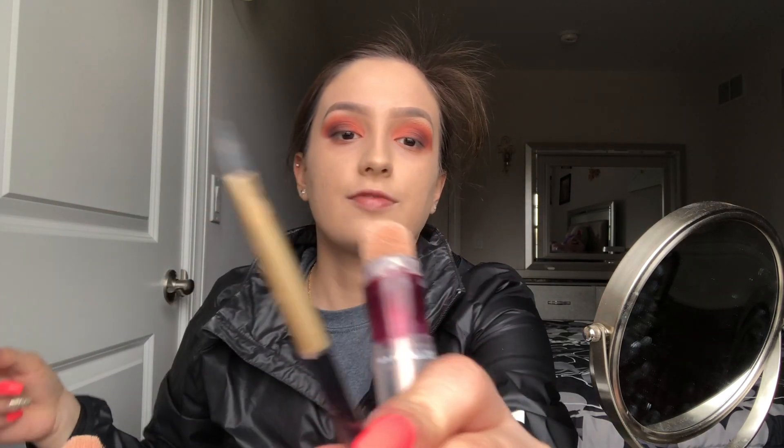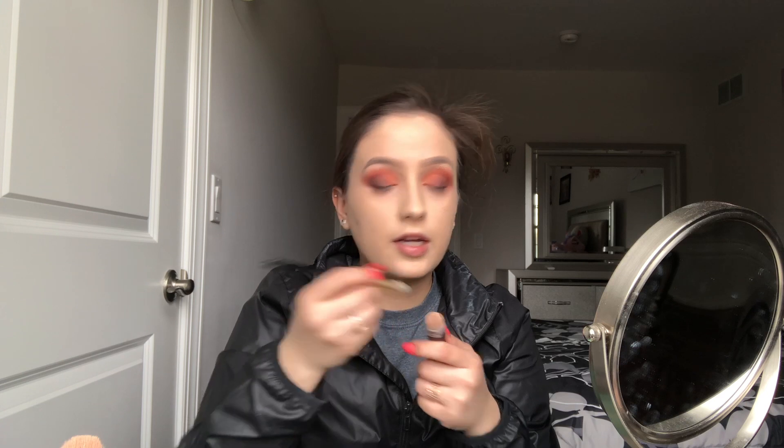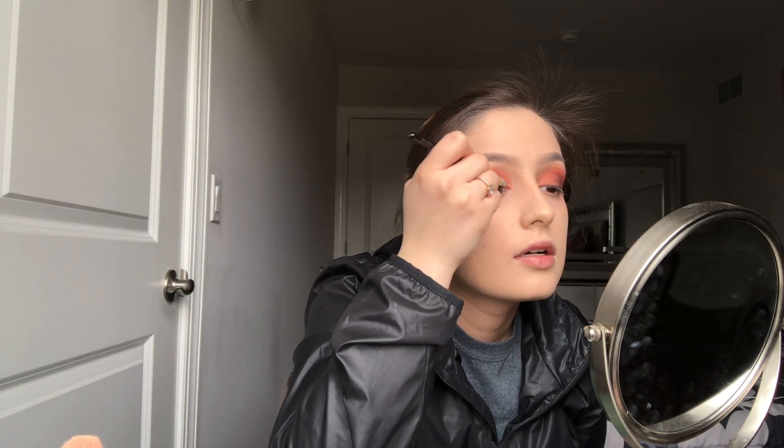Now I'm going to take my Maybelline Instant Age Rewind concealer and a flat brush to apply concealer at the tips of my lid to cut my crease. This is the regular technique I've been using. I'm applying it lightly this time — I don't want to pack it in too much because I'm going to be adding an eyeshadow color on top.